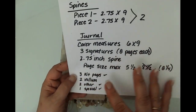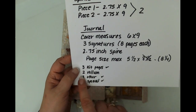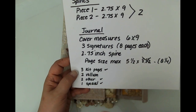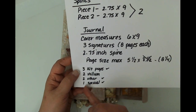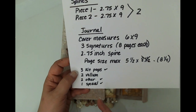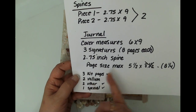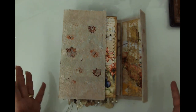We have a little bit of room for lace to hang off the side. Generally in my signatures I have three kit pages, two vellum pages, two other pages — meaning book pages, vintage music pages — usually an envelope, and there's a CD envelope in here that's been coffee dyed. And then the coffee dyed paper. That's an overview of the journal construction itself.